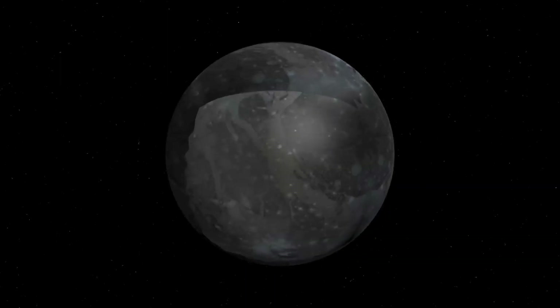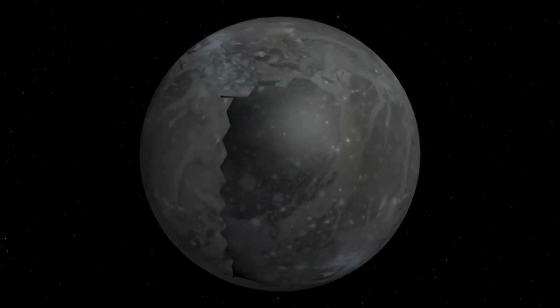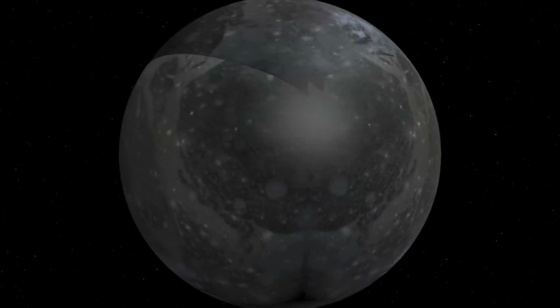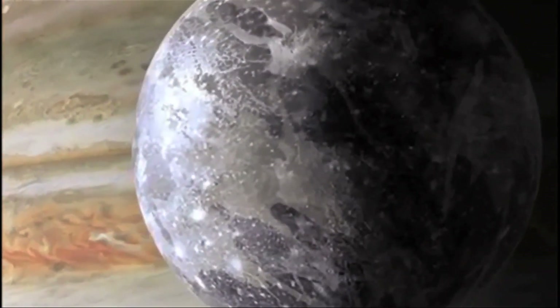Ganymede is the biggest moon in the solar system — larger than Mercury. Radiogenic heating in the moon is the current heat source. Ganymede has two surface types: dark regions are heavily cratered, made up of clays and organic materials, and make up one-third of the surface. Younger, lighter regions have grooves and ridges.